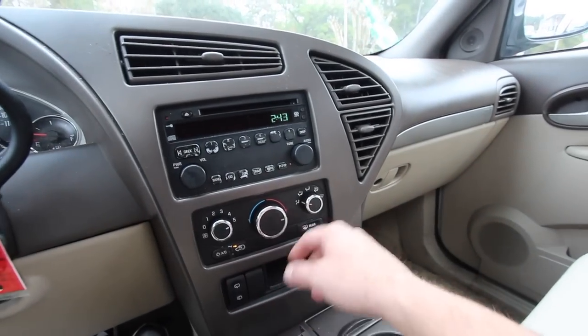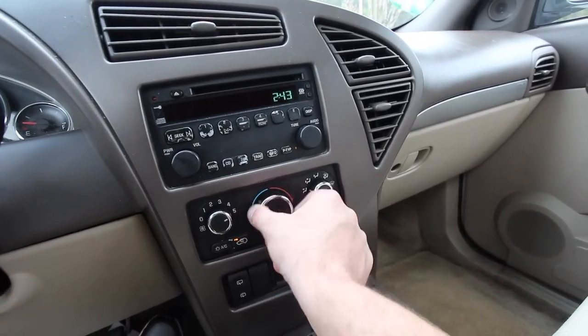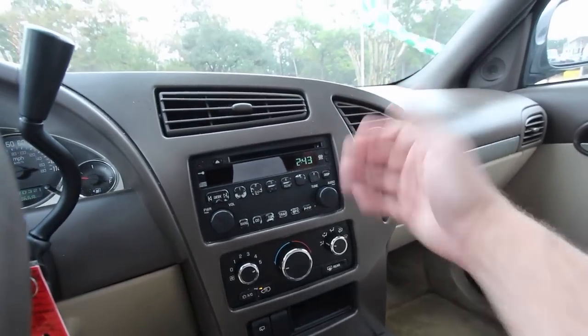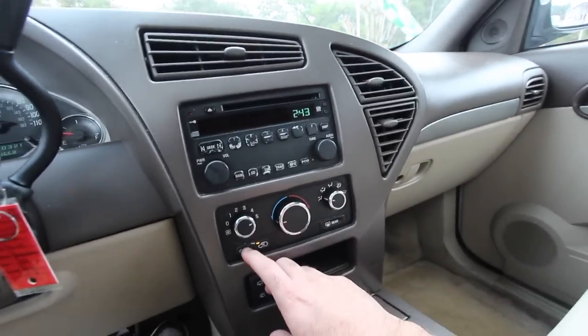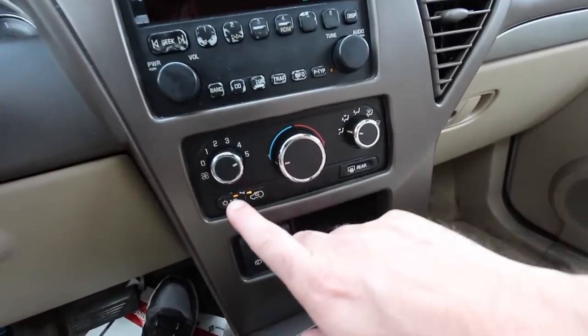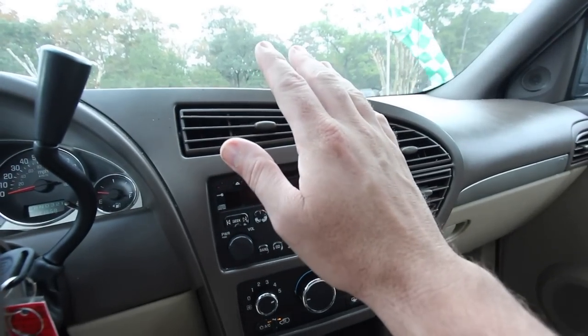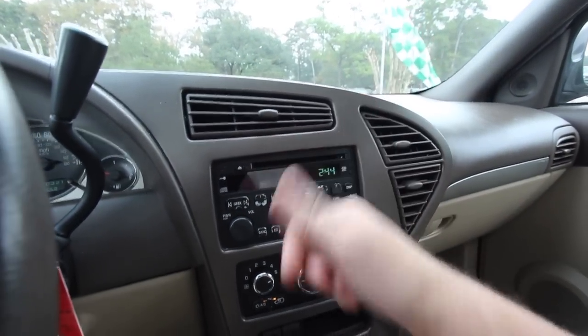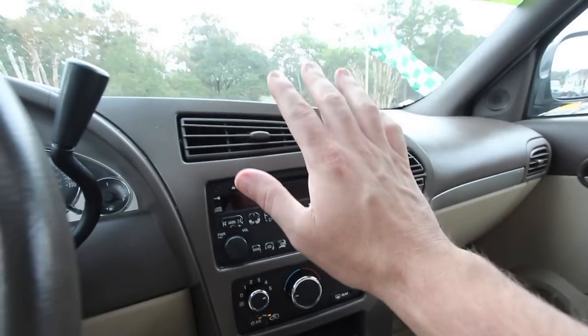Let's go ahead and try out the air conditioner — these are all important things that people want to know about used vehicles they may buy. And I'll be doggone it, it's actually blowing cold. So we got cold AC. This is great.